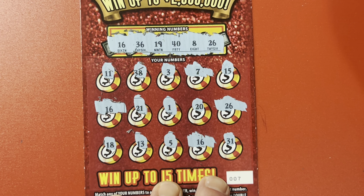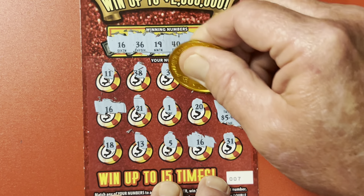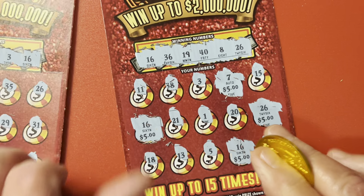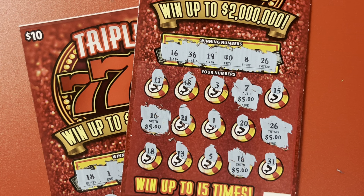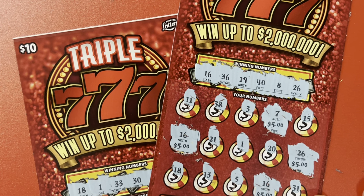Ooh, we might break even! Let's find out what we got. 5, 10, 15, and $20. Look at that — we spent $20 and got $20 back. We get to fight for another day! Well guys, thank you so much for hanging out with me today. But I got to go. Hasta la bye-bye!